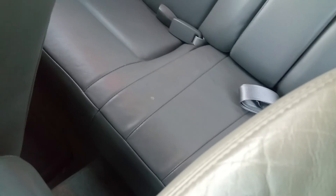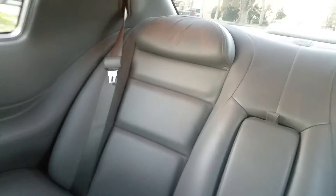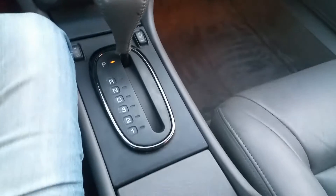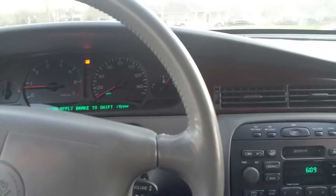Lights work. The back seat is in perfect condition — nobody has probably ever sat back there. The rear floor mats are also present. Everything on the car is present. I think that's really it for the interior.